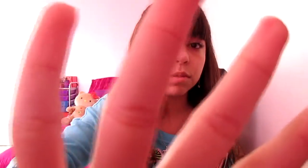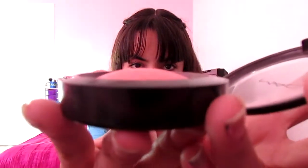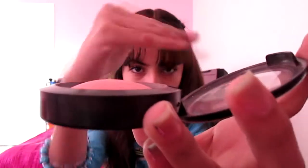I could use this every single day and nothing would be bad about it because it's all natural. What I like is that it comes with a lot of product — I don't know if you can see, but it's kind of bumped up.